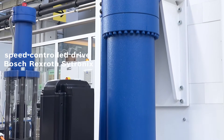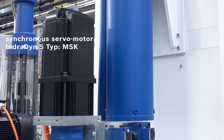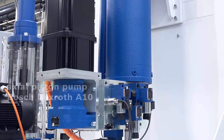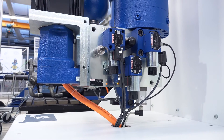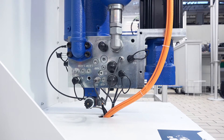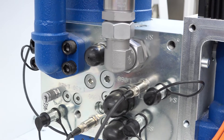The energy efficient drive solution consists of a speed-controlled drive with a robust axial piston pump paired with a synchronous servo motor. A control block provides pressure relief function with a two-stage hydrostatic gearbox and sensors for pressure, temperature, and position.